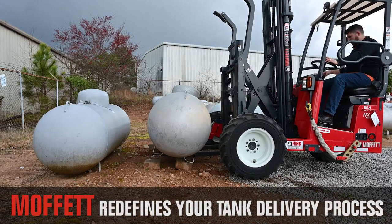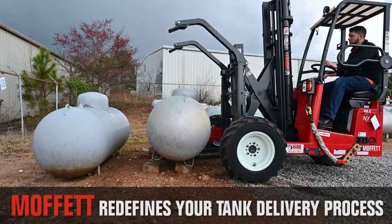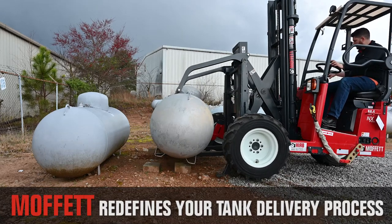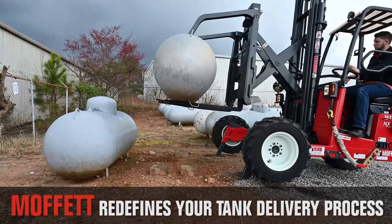Delivery of LP gas tanks can be challenging due to limited access sites. The Moffitt truck-mounted forklift provides a smaller footprint than traditional boom trucks and greater accessibility.